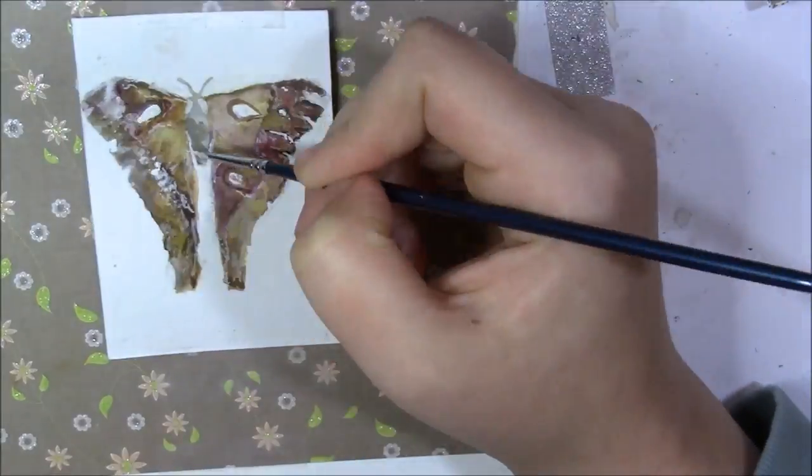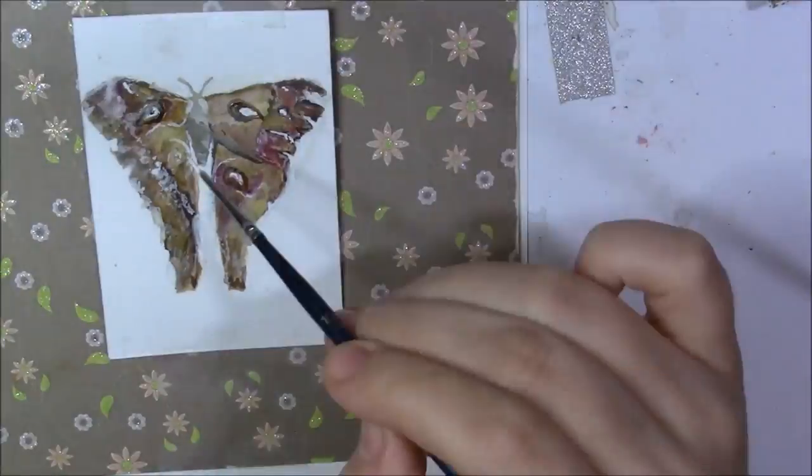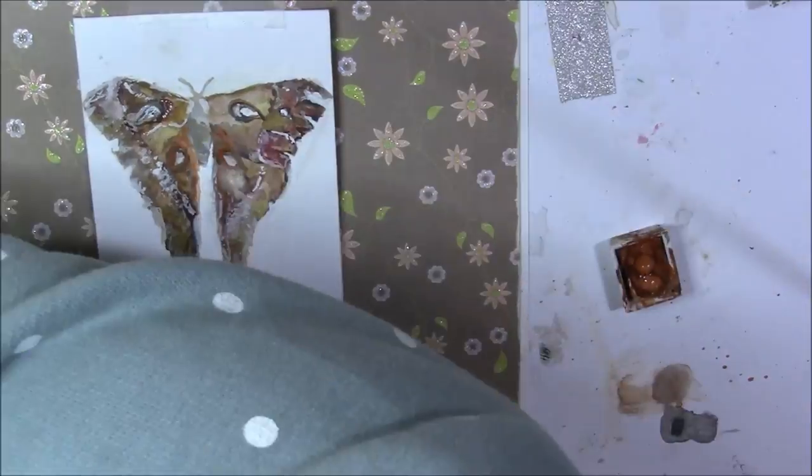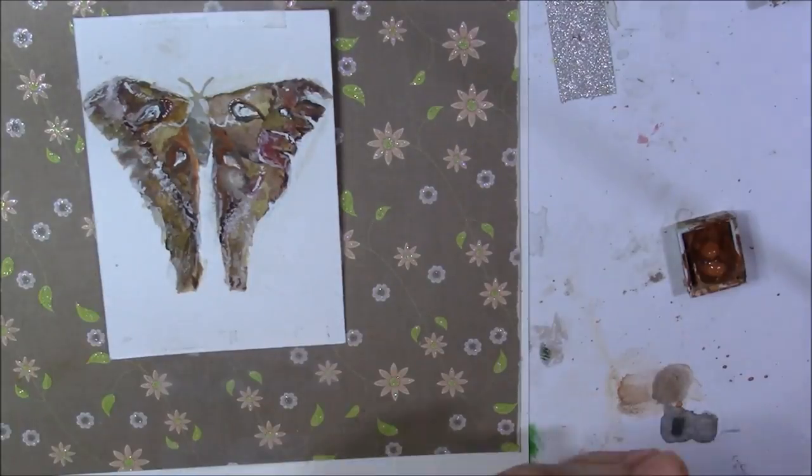Males have the rear corners of the hind wings stretched into long tails. Hercules moths occur in New Guinea and tropical Queensland. Adult moths do not feed and are short-lived.